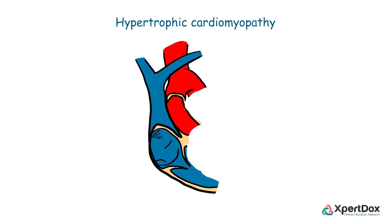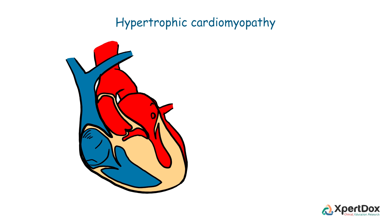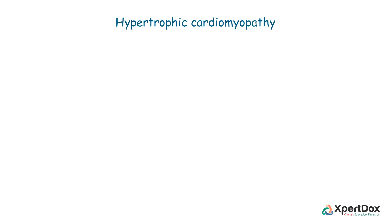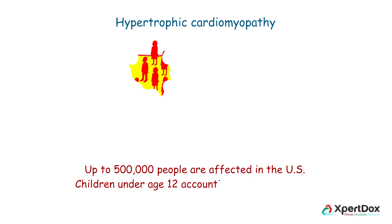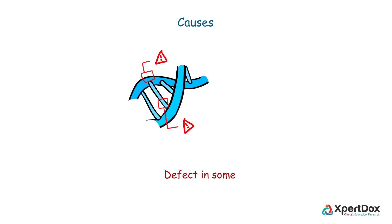Hypertrophic cardiomyopathy is a complex heart disease in which the heart muscle becomes abnormally thick. The thickened heart muscle can cause stiffness of the heart and make it harder for it to pump blood. Up to 500,000 people are affected in the US, with children under age 12 accounting for less than 10% of all cases.